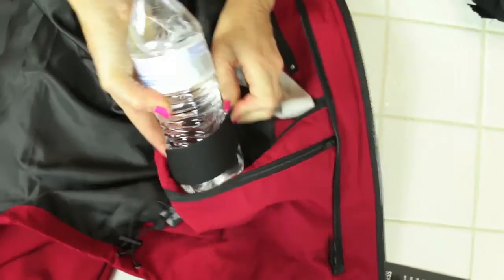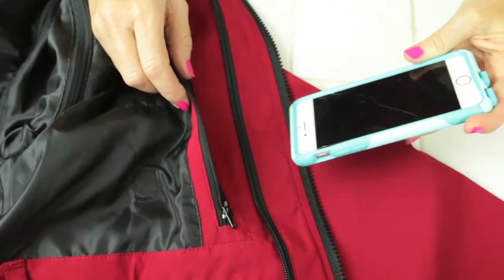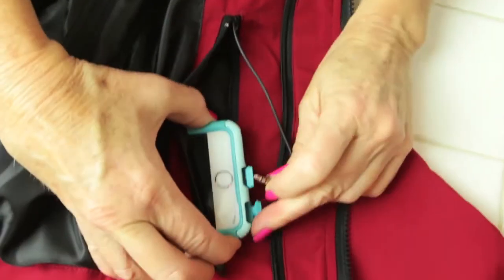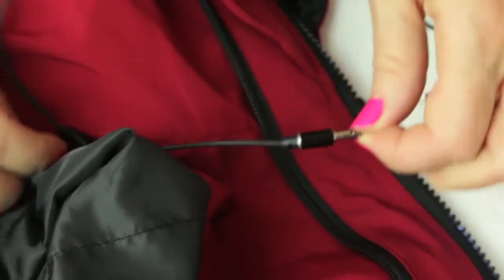There are two water bottle straps so you can keep a water bottle right on you without having to hold it. I love the compartment for my iPhone that you thread your earphones through, and it threads all the way so it's coming right out near your neck, so it's handy.